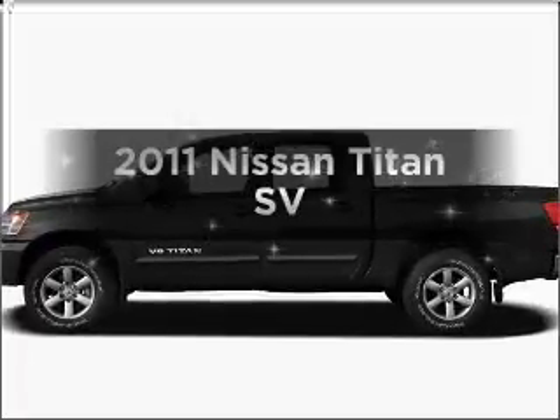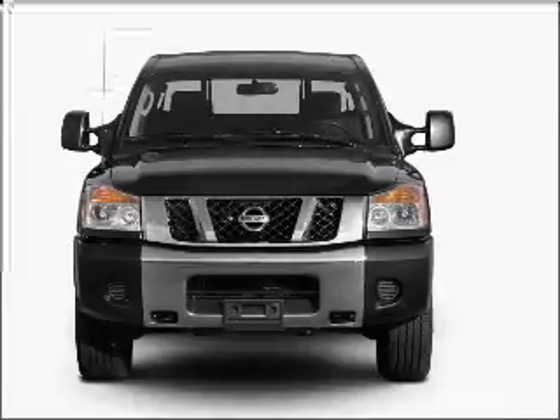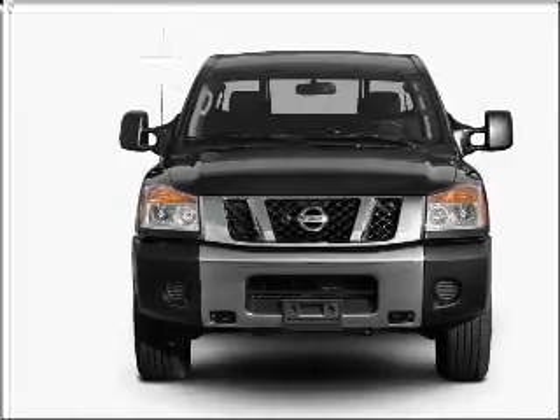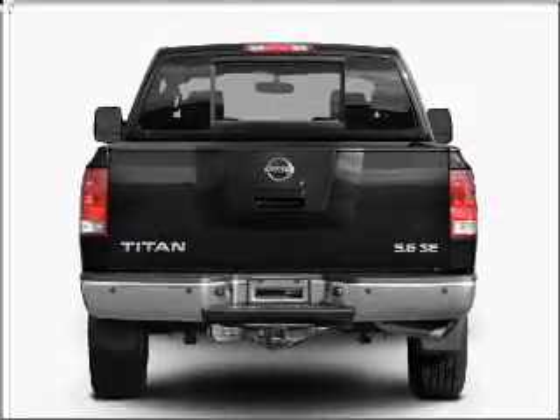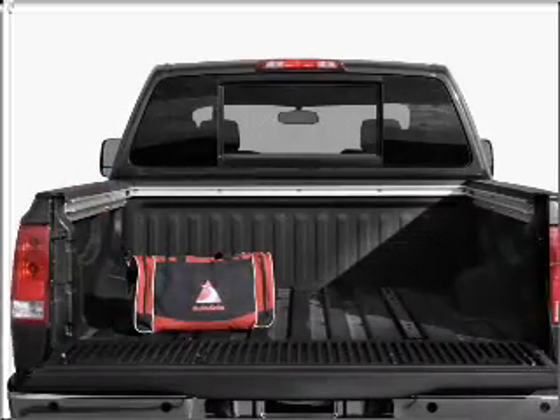Introducing the 2011 Nissan Titan. Everything you need under one roof with this great vehicle. With a powerful eight cylinder engine connected to a smooth shifting five speed automatic transmission. Premium wheels lend a distinctive appearance. The anti-lock braking system will help deliver you safely to your destination.